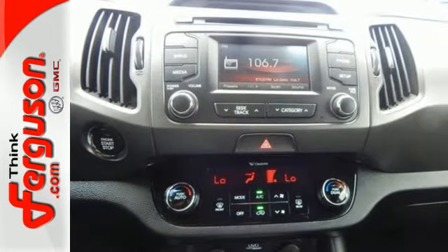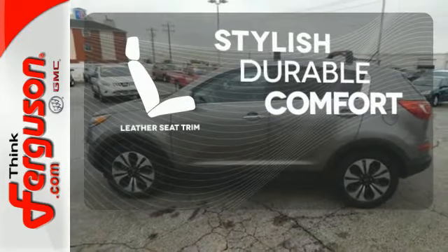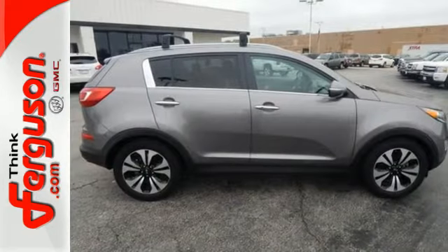Features include Bluetooth wireless, power windows, locks and mirrors, and a multi-function steering wheel. The leather seat trim offers style and durability. Load up and go — bring all your gear with the handy roof rack. Come take this Sportage for a spin.